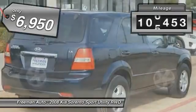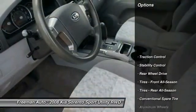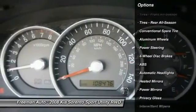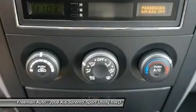This vehicle has less than 110,000 miles. Here are some of this vehicle's great options: anti-lock braking system, keyless entry, stability control, traction control, power steering, adjustable steering wheel, driver airbag, cruise control, aluminum wheels, and four-wheel disc brakes.